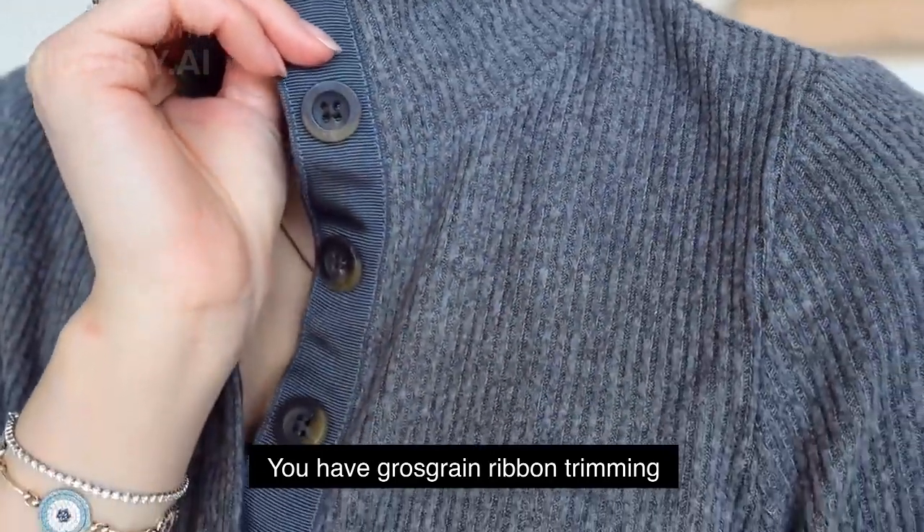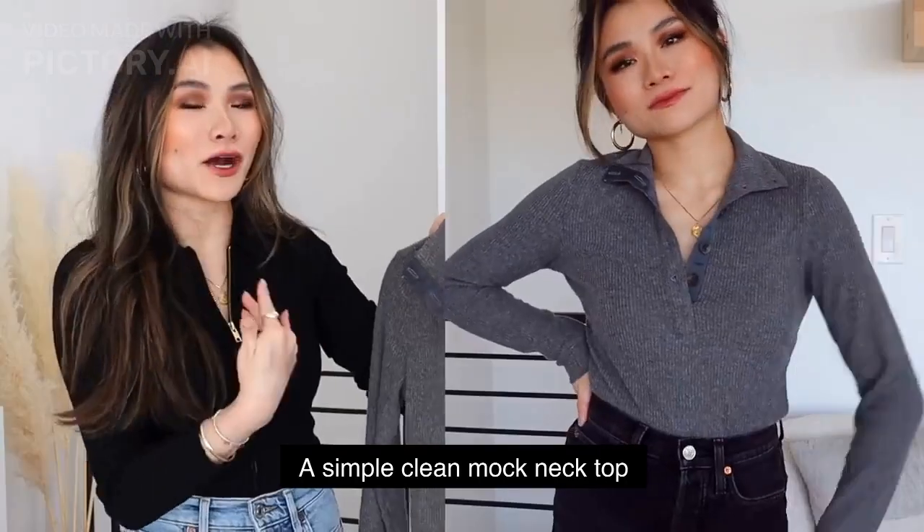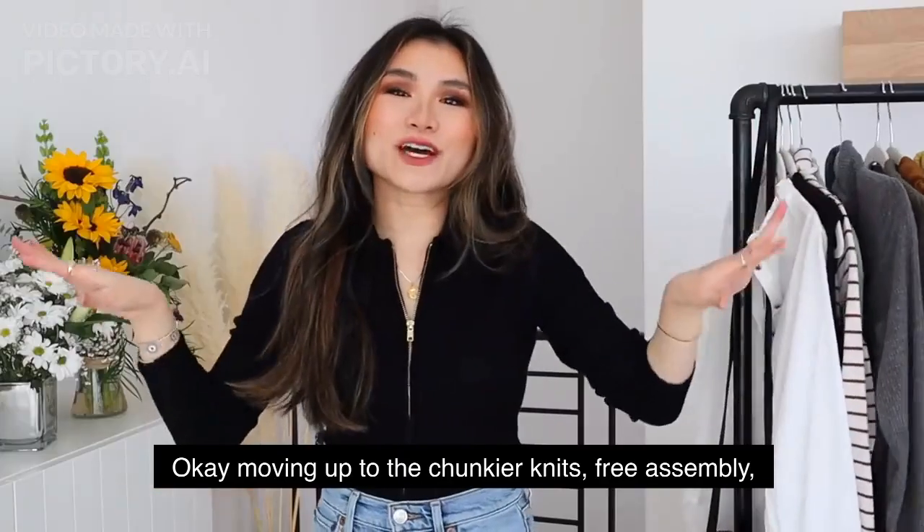It has grosgrain ribbon trimming with big tortoise shell buttons — a simple clean mock neck top that comes in very simple neutral colors. I like the charcoal because it feels very wintry and cozy.